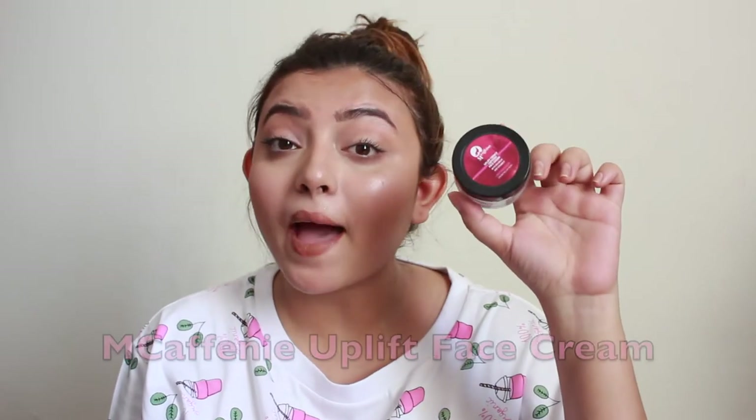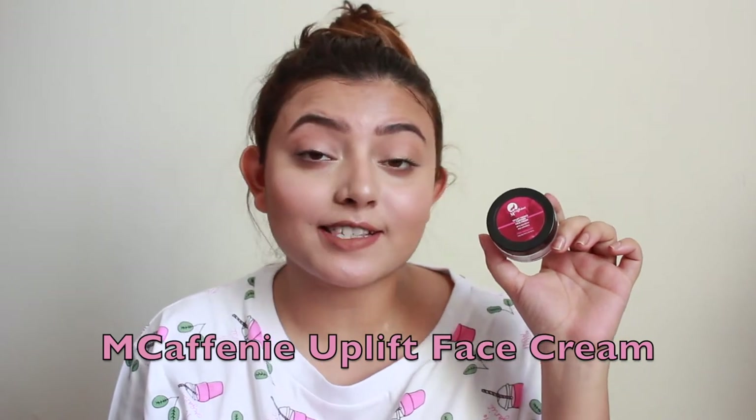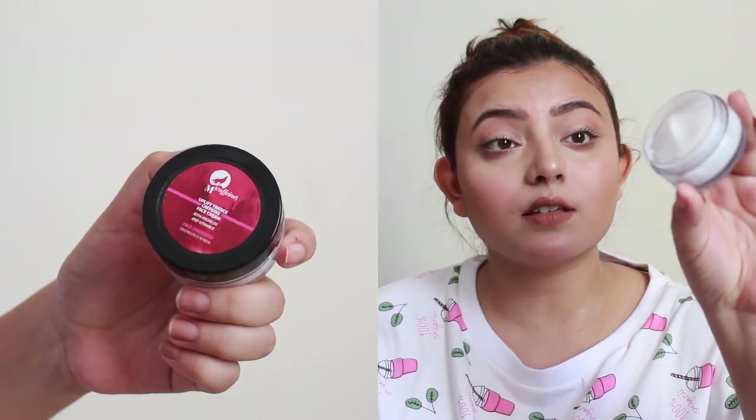Next up is a face cream by MCaffeine. I've used MCaffeine products before and I absolutely love their range. This is the Uplift Trance of Caffeine Face Cream with argan oil and vitamin E — both very good for the skin. It's a white-colored product in a transparent jar. The product feels very cooling on the skin, though the fragrance is quite strong, which personally isn't my preference in skincare. Overall it seems really nice and would be great for summertime.